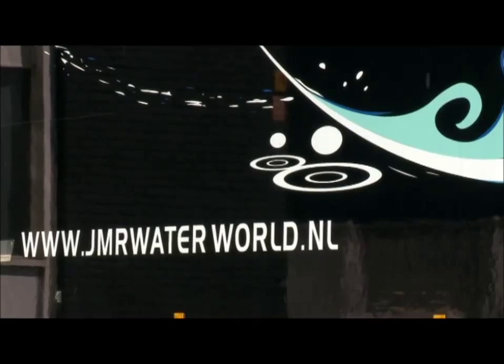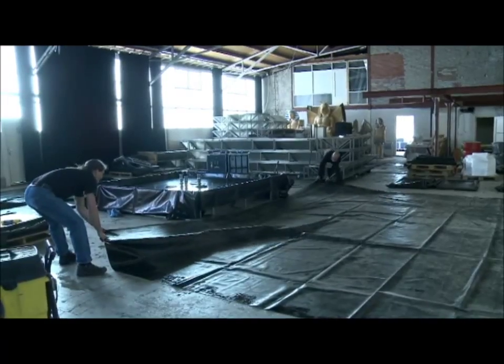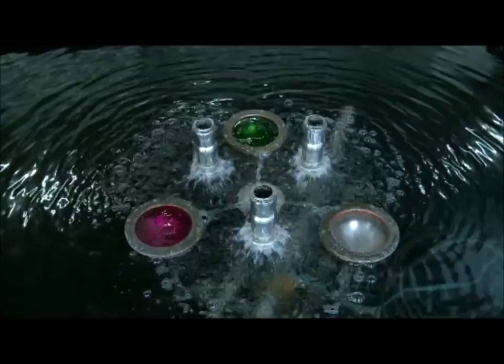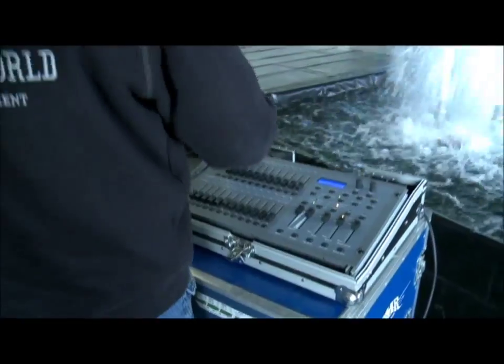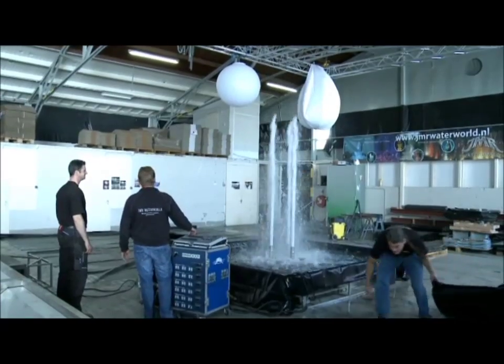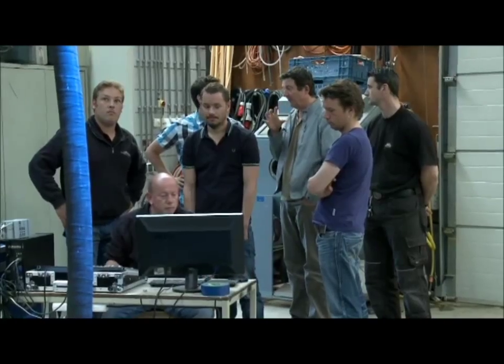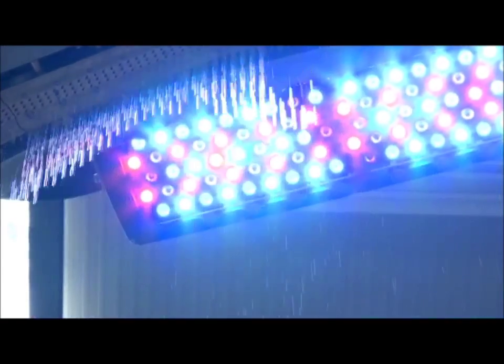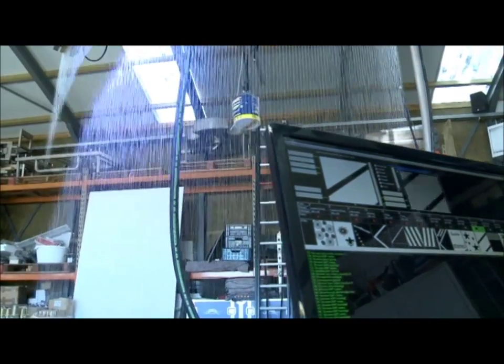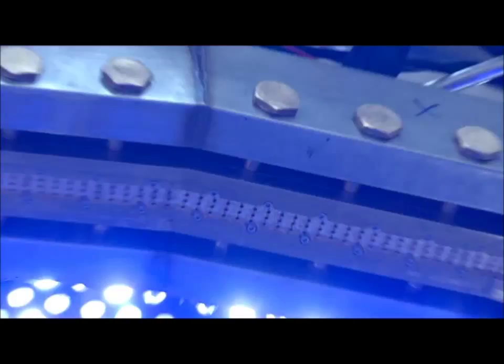Sander's ideas about the use of water are turned into reality by JMR Waterworld, with whom Sensation has a long-time professional relationship. Together with the creative team of Sensation, they developed a system in which a thin screen of water falls from above. What is special is the water falling down in the shapes of figures, words, arrows, and many more patterns.